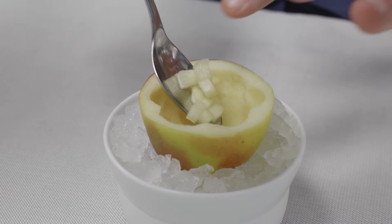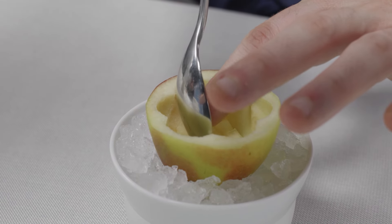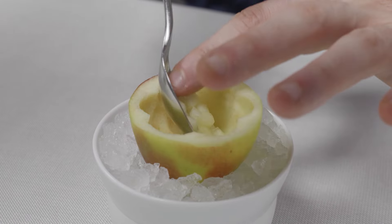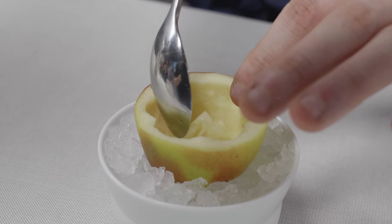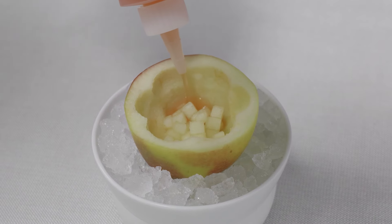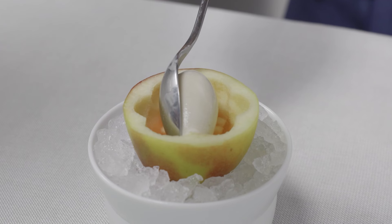On the side you will have this small dish filled with ice, where you have a frozen apple — empty, full of the apple — to be consumed cold, finished with vanilla oil and meadowsweet ice cream.